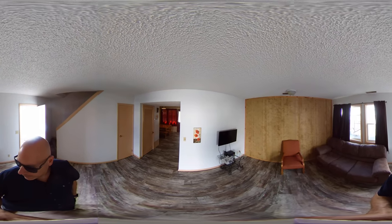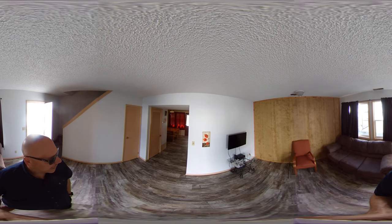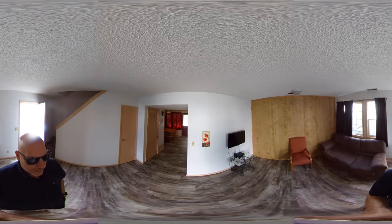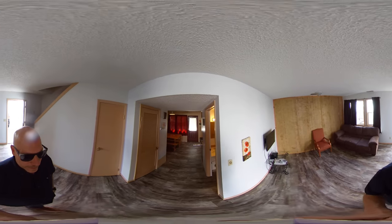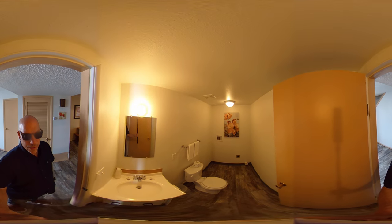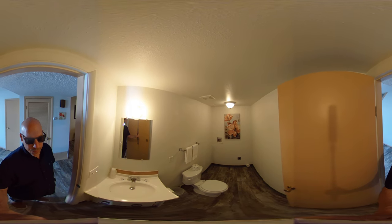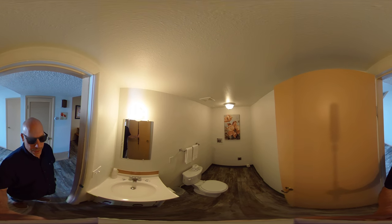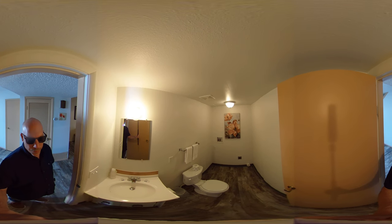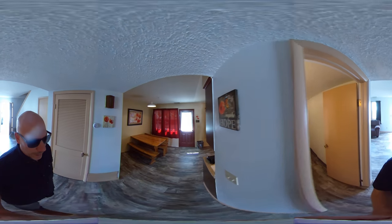Here we are in the living room. Again, this is furnished and has a TV. I can't remember if there's more TVs upstairs — we'll take a look when we get there. Back here is the bathroom. There are washer/dryer hookups but we do not supply those, so for a long-term tenant you may be able to install your own washer/dryer set. Just a half bathroom on the main floor.